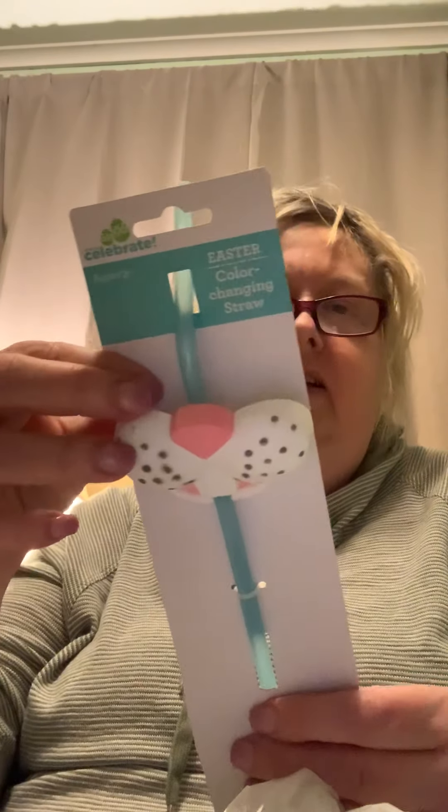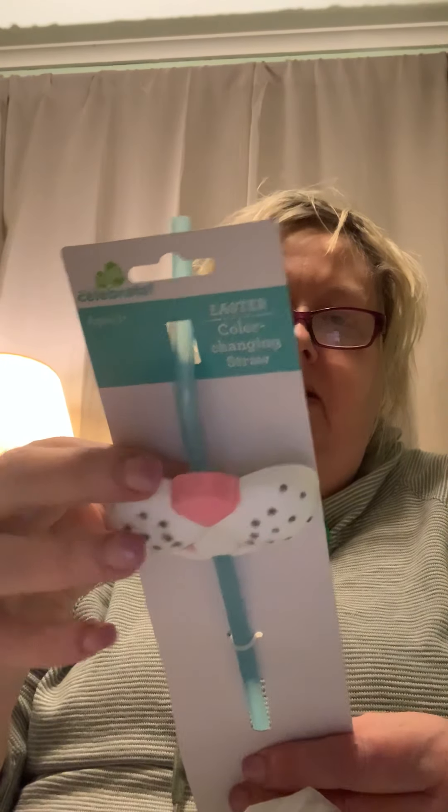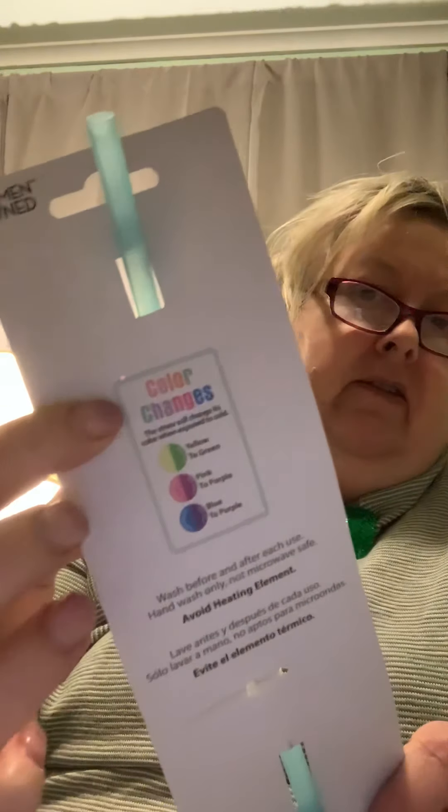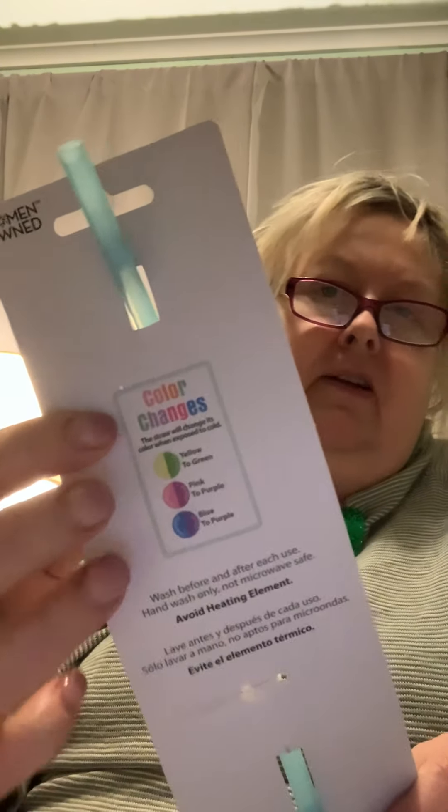I picked up this straw for Parker. Oh, it says it's color-changing — that's awesome! So the blue will go into purple. You can see right there those colors change. He loves to drink out of straws.